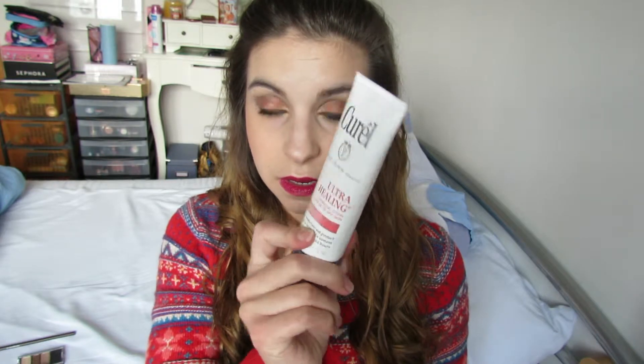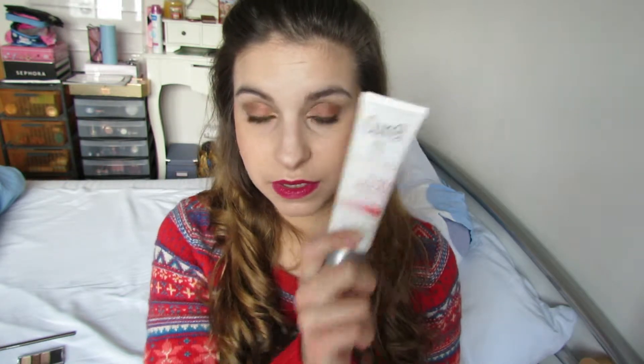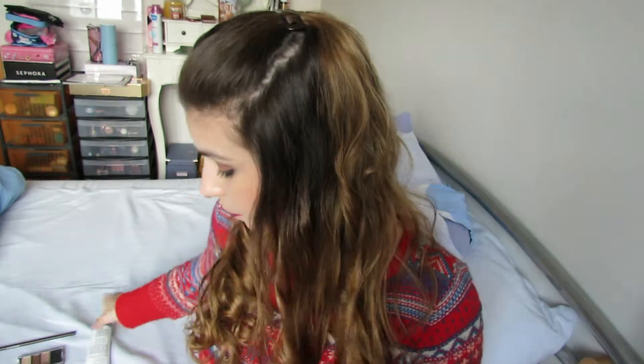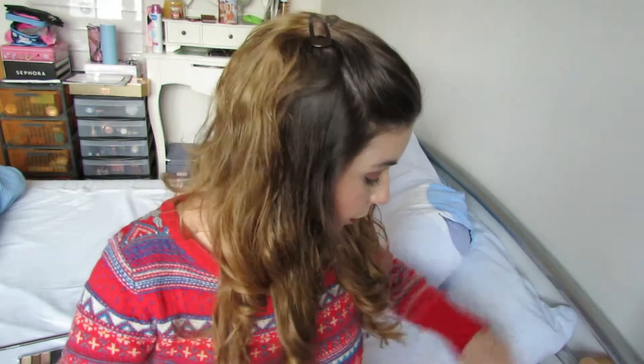I've been using the Corel moisturizer and I love it — it's always doing an amazing job, I cannot live without it. For my body, I have loved Secret Wonderland shower gel. It's my favorite shower gel of the moment and I'm not switching until Christmas, honestly.